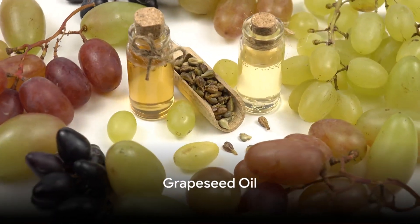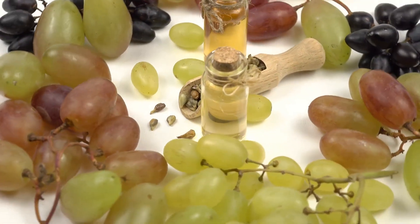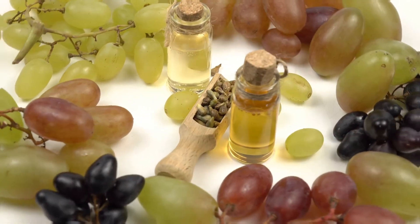Then we have grapeseed oil. Light in texture and easily absorbed, grapeseed oil is a friend to acne-prone and oily skin types. It's high in linoleic acid, which can help to reduce inflammation and even out skin tone.